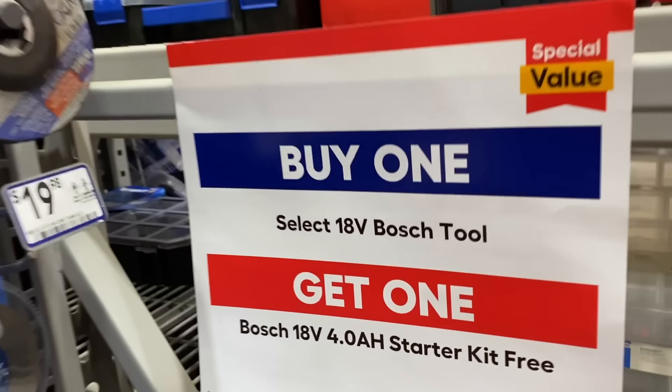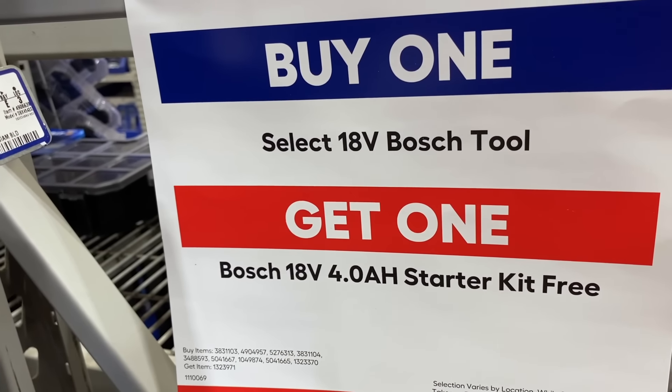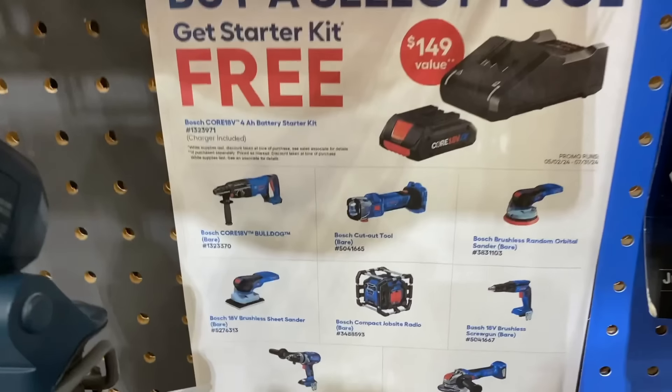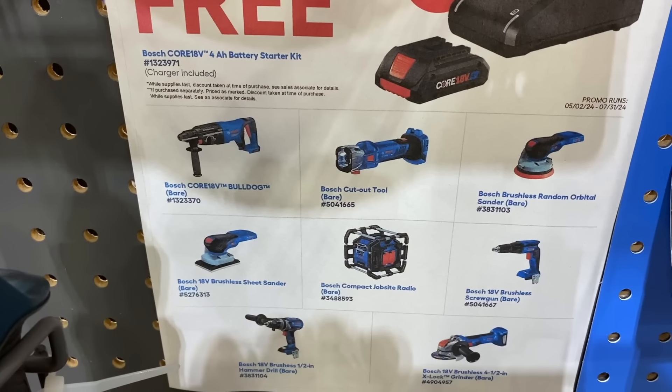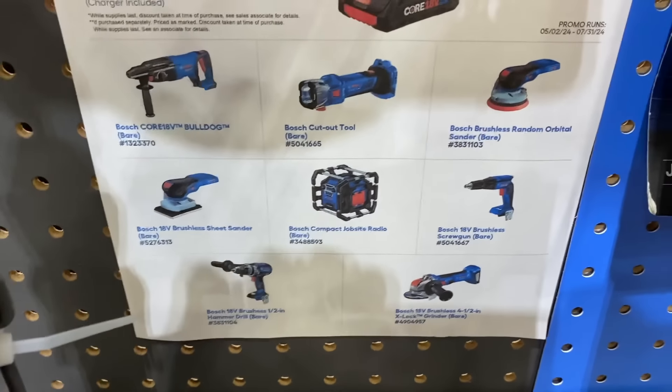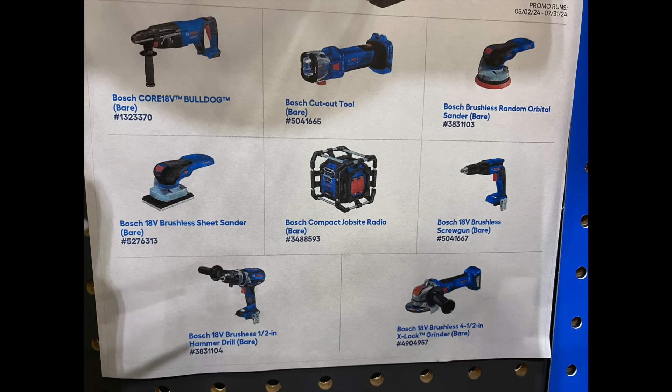All right, on to some power tools. They still have the buy-one-get-one going on for Bosch — buy one of the select 18-volt Bosch tools and get the 4 amp-hour starter kit for free. It looks like Bosch is offering seven tools plus the job site radio to choose from.